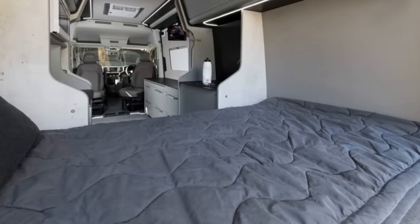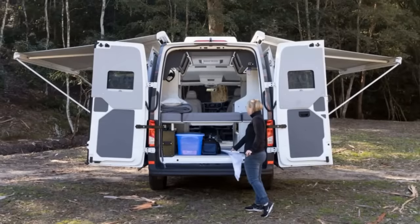Taking up the rear of the van is a bed that can be folded away to open up the back for extra storage.